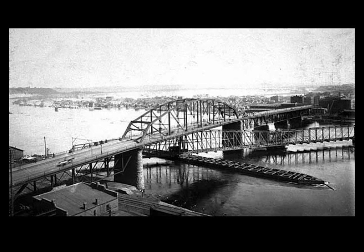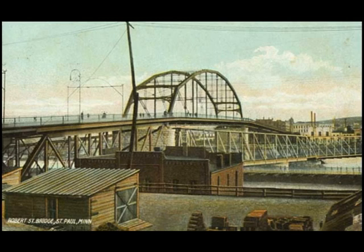The Roberts Street Bridge was constructed of wrought iron at a cost of over one million dollars. That was a lot of money in those days, and it took 60 years before the bridge was completely paid for. Unfortunately, that's about 20 years longer than the bridge lasted.